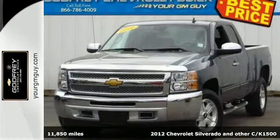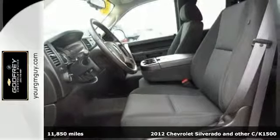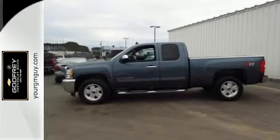Here's a 2012 Chevrolet Silverado 1500. It comes with an AM-FM stereo system, cruise control, air conditioning, and the protection of anti-lock brakes, the Stabilitrack system, and multiple airbags.